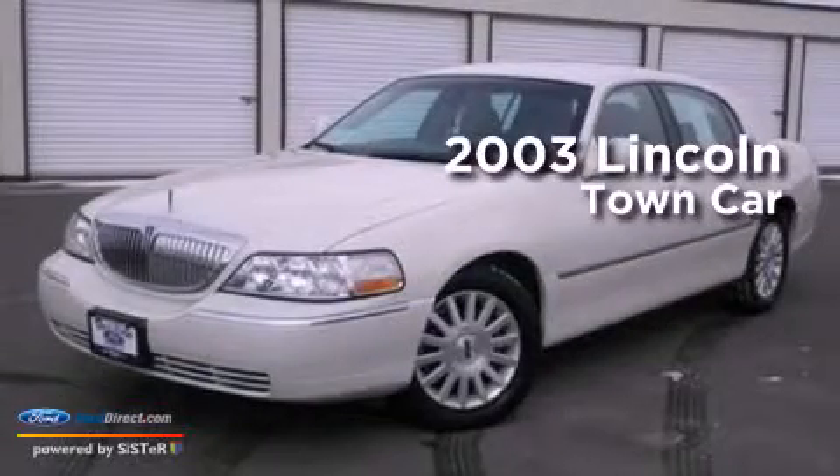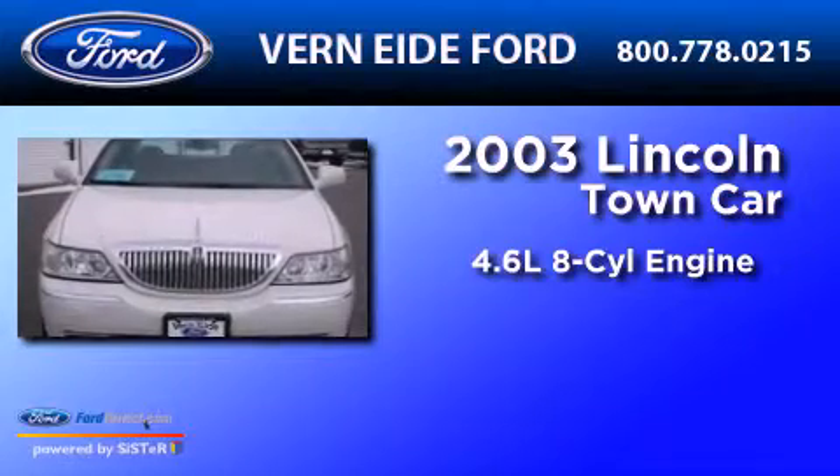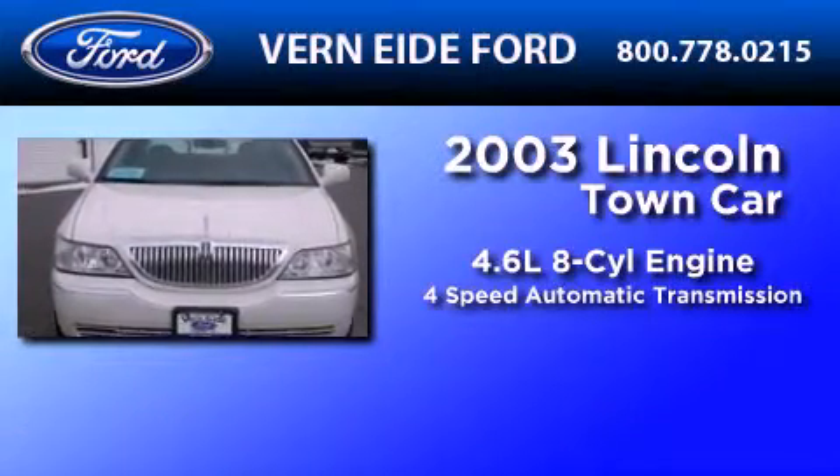This is a 2003 Lincoln Town Car. It features a 4.6-liter, 8-cylinder engine and a 4-speed automatic transmission.